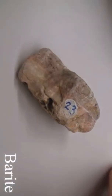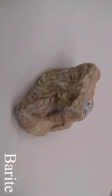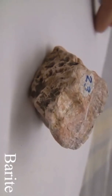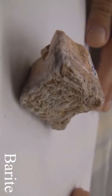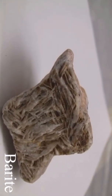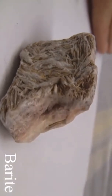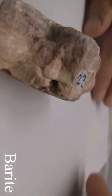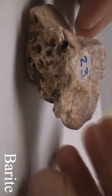Barite has a hardness of two and a half to three and a half. The luster is non-metallic, vitreous, often transparent or translucent. The streak is white. The cleavage is perfect basal and prismatic, or could be massive with fractures. Specific gravity is 4.3 to 4.6. It occurs in tabular crystals, granular form, or compact masses resembling marble. Color is colorless to white, yellow, brown, red, green, or black.